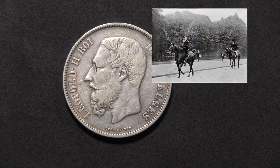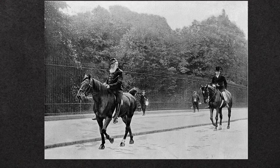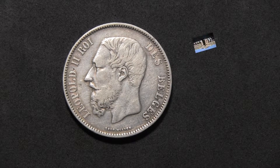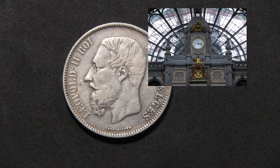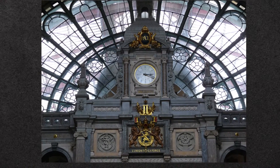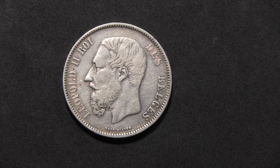In Belgium, Leopold II is perceived nowadays mainly as the 'king builder,' as he commissioned a fair number of buildings in several cities. These include the royal glasshouses at Laeken, the Musée du Congo — nowadays called the Royal Museum for Central Africa in Tervuren — and the Antwerp train station hall. He funded these buildings with his private money and then donated them to the state.